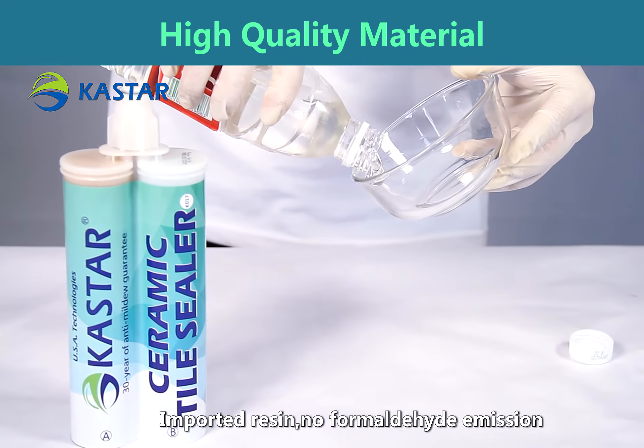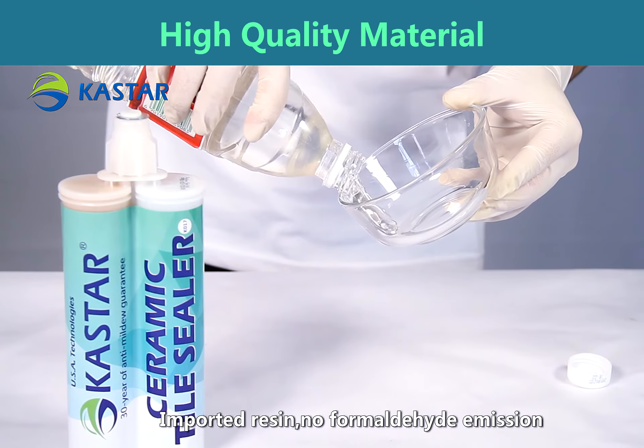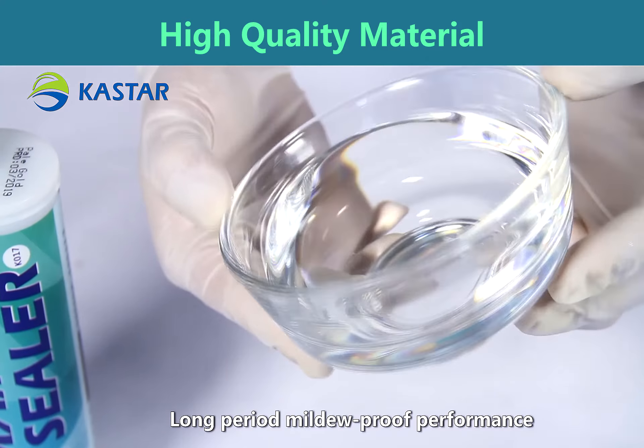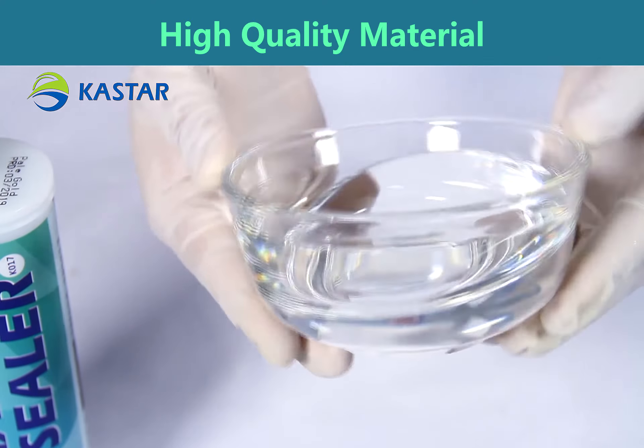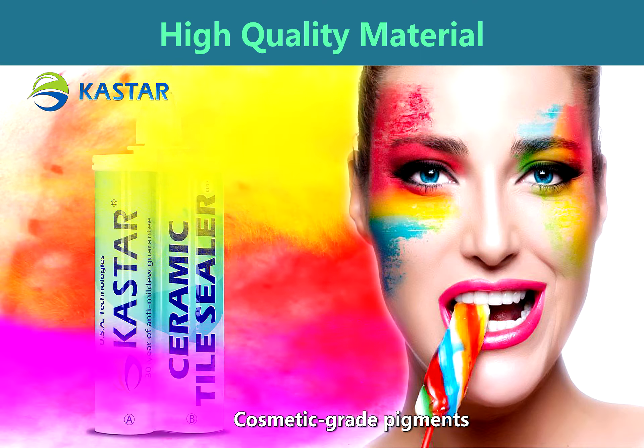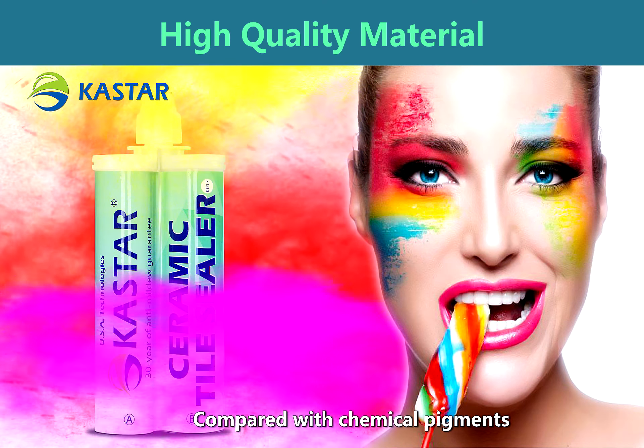Made with imported resin, no formaldehyde emission, transparent and without any impurities. It offers long-period mildew-proof performance and uses cosmetic grade pigments, compared with standard chemical pigments.